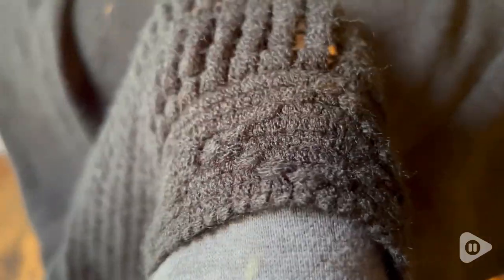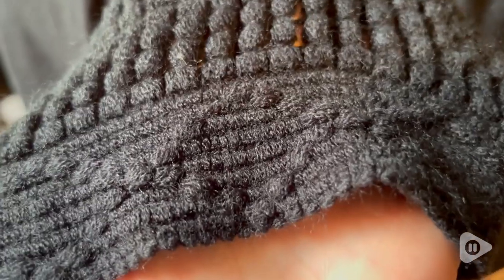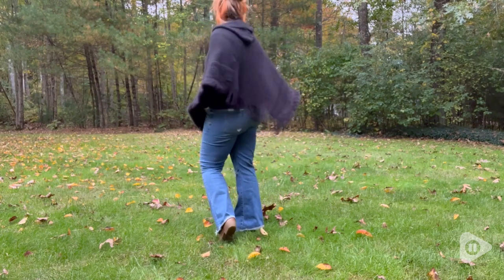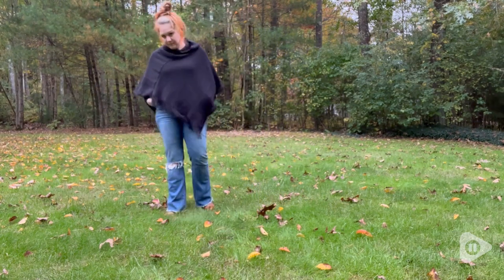I love the size of the hood on this sweater as well — it's not too big, so you don't have all this extra bulk on you, but it is just super stylish and cute. This is a one-size poncho.